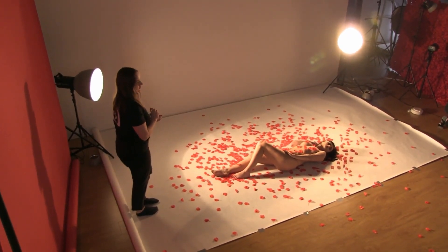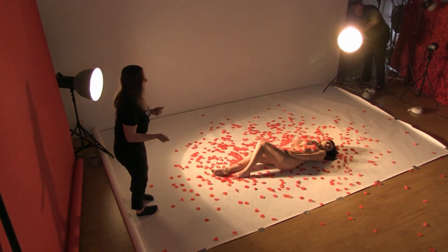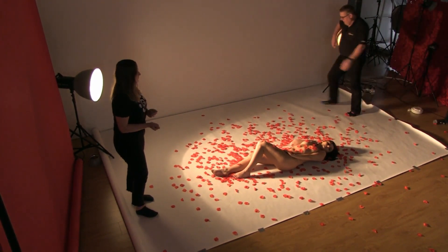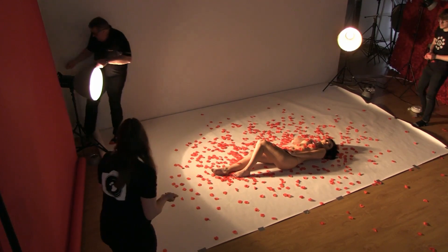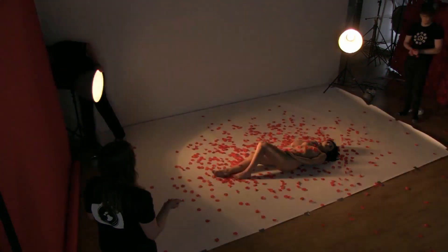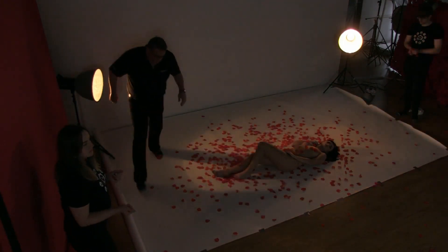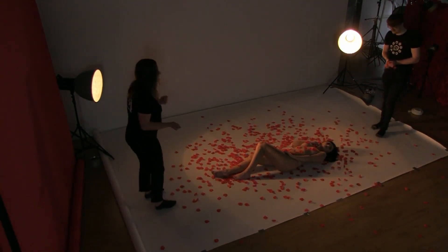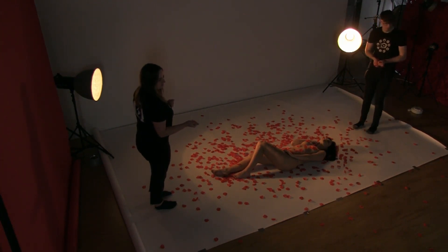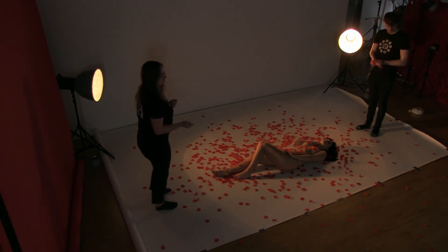I'm going to turn the modelling bulbs down a touch. Obviously we're going to just really change the exposure — we need some light. We were working on 1/125th of a second before; let's work on a 15th. That should give us enough.